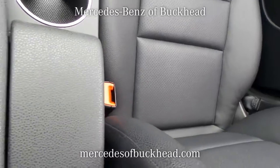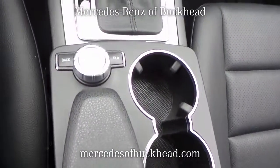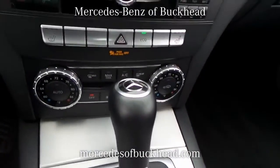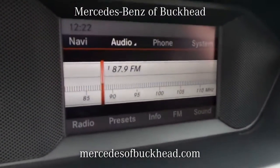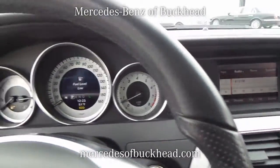Bluetooth hands-free phone and audio streaming, multifunction steering wheel, dual-zone automatic climate control system, electronic cruise control, Harman Kardon Logic 7 AM/FM/CD/MP3 player, power automatic door locks, power windows, rear window defogger, front and rear fog lights, and power heated auto-dimming exterior mirrors.